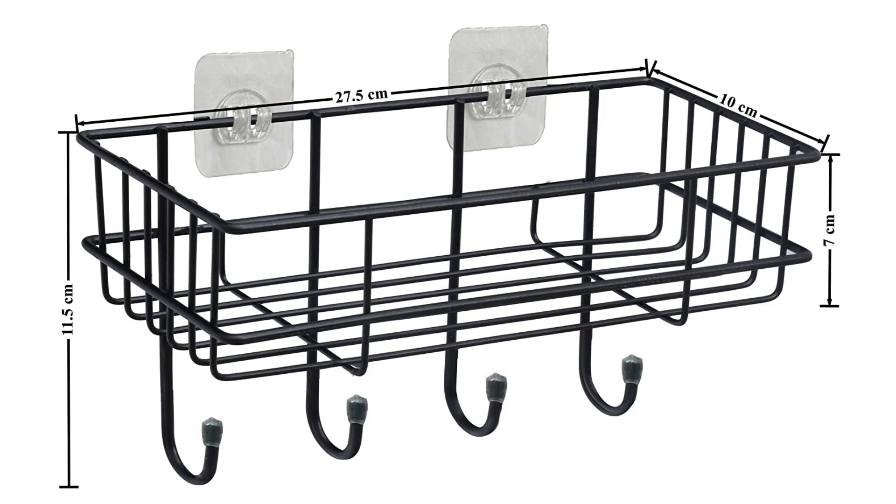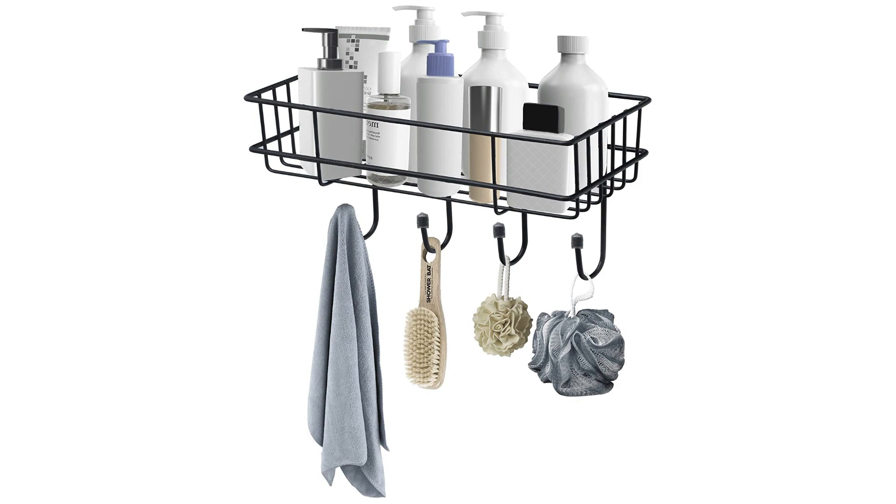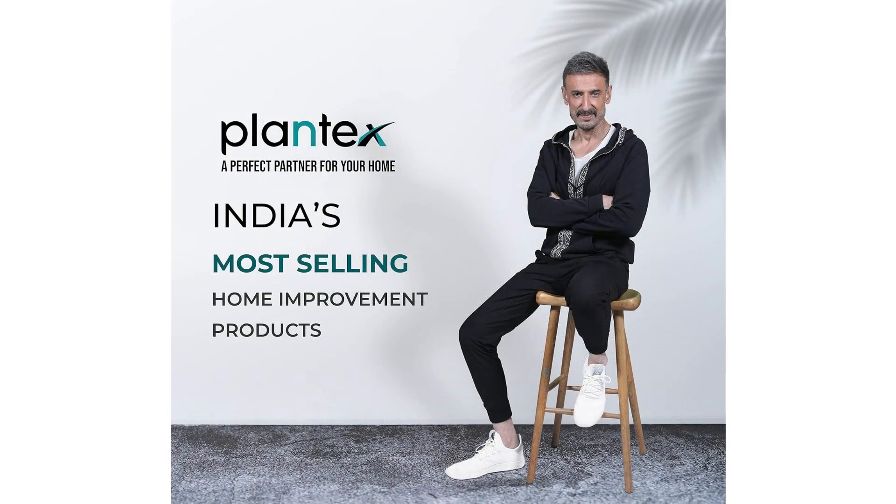This versatile shelf has been designed to be multifunctional for a living room. You can store seasoning bottles, towels, or paper towels to hang, and you can also display decorative items.